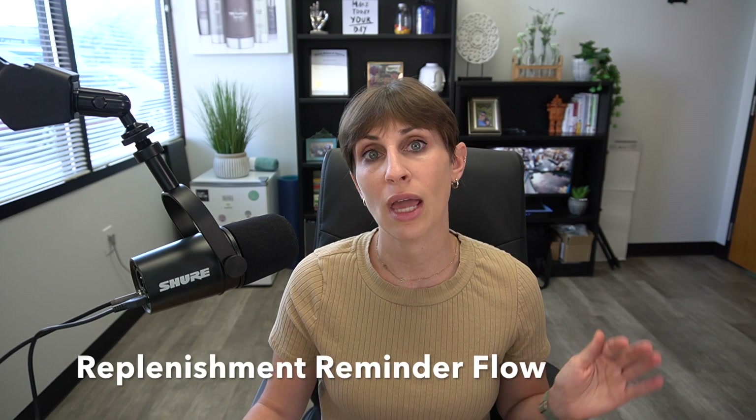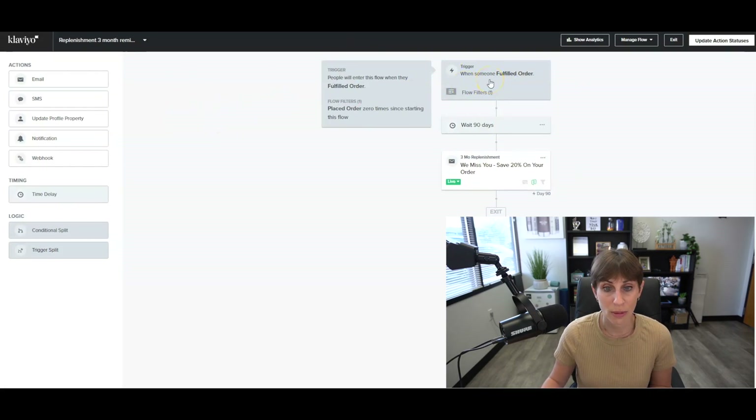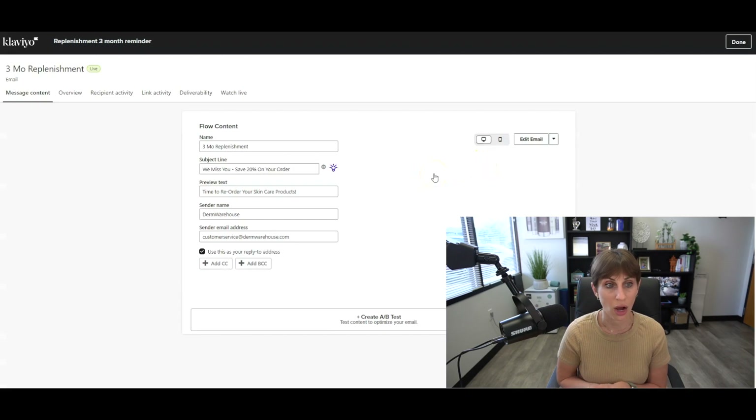So we've gone through the welcome series, abandoned cart, and browse abandonment — these are all flows capturing people at the very beginning of shopping stages before they place their first order. The next flow is a replenishment reminder, which gets people further down the funnel. For us, we sell skincare products, and most people need to refill every two to three months. This replenishment reminder goes out after three months — when we fulfill an order, if they haven't placed another order and then go 90 days without placing one, we send them a reminder.